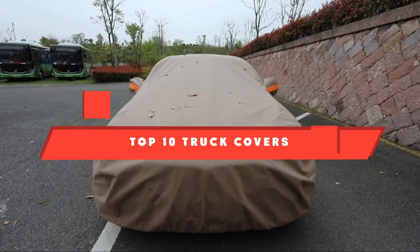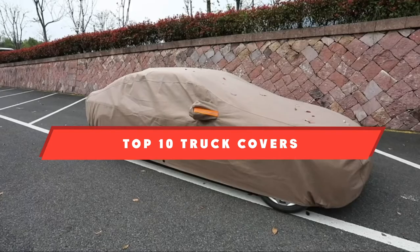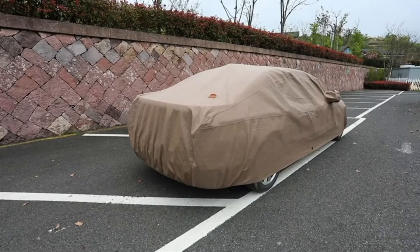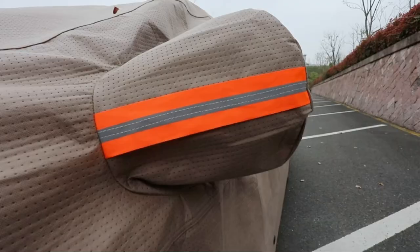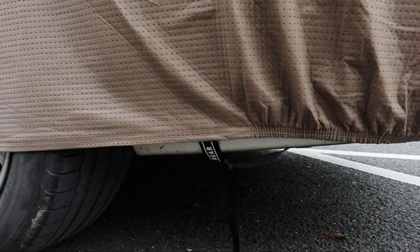If you're looking for the best truck covers, here's a list you must see. We made this list based on our personal preference and sorted it based on their features, prices, quality, durability, and reputation of the manufacturers and customer feedback. We've included options for every type of customer. So let's get started.